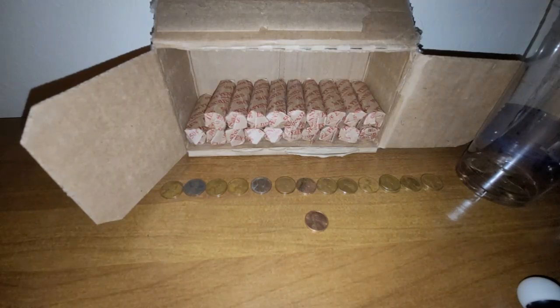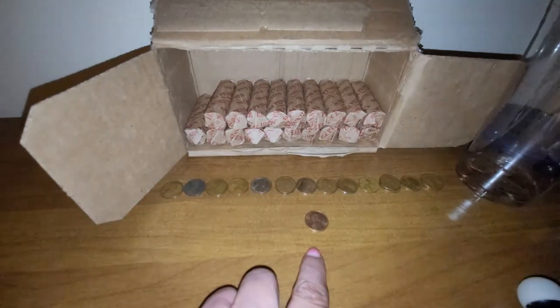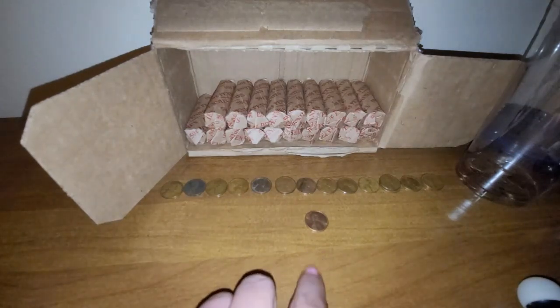We also have a 1954, a 1955, a 1955 Denver, two 1956 Denvers, a 1957 Denver, two 1958 Denvers, and I also did have a very lustrous 1975 Denver.